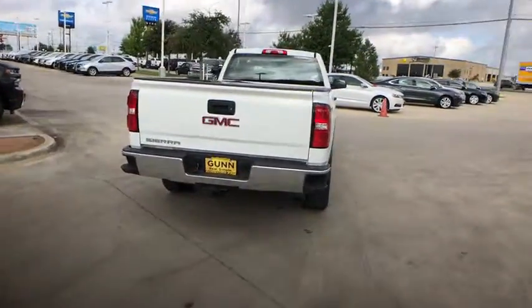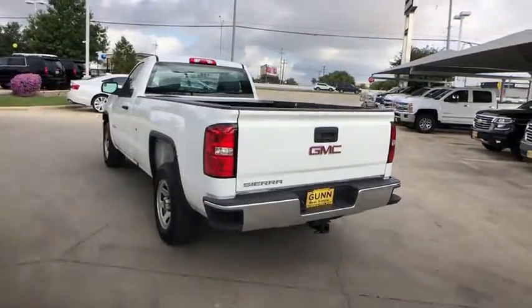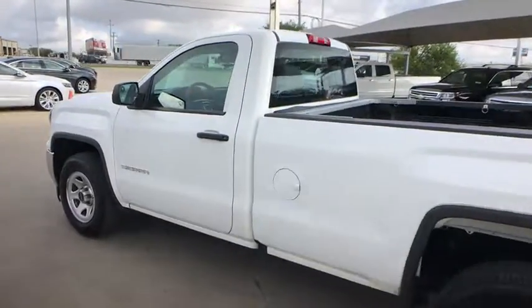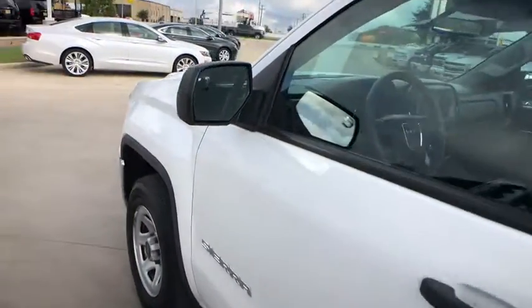Sierra 1500 now comes with an automatic transmission that combines high-max hauling capability with precise control. This vehicle has less than 15,000 miles.